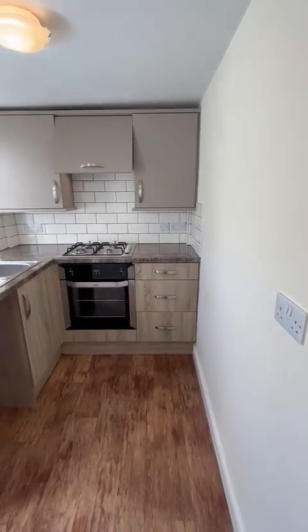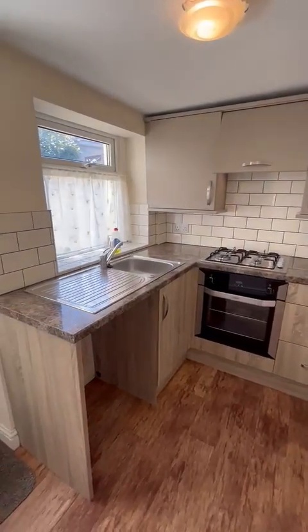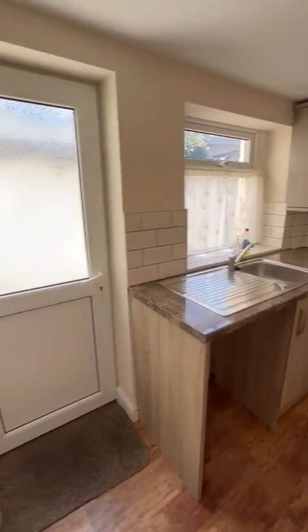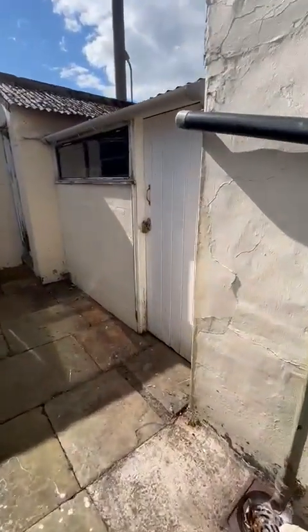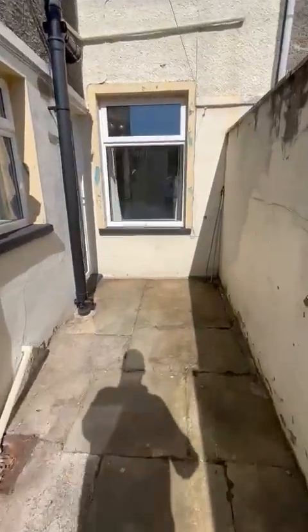You've got a gas hob, electric cooker, and space for your washing machine or fridge freezer. Here's your kitchen area. And out the back there's a bit of outdoor storage with two units and a little yard area.